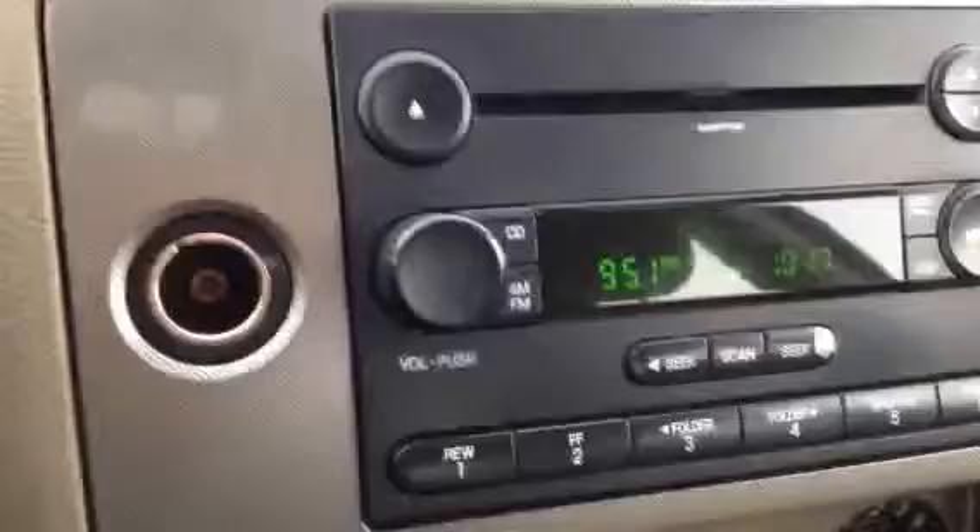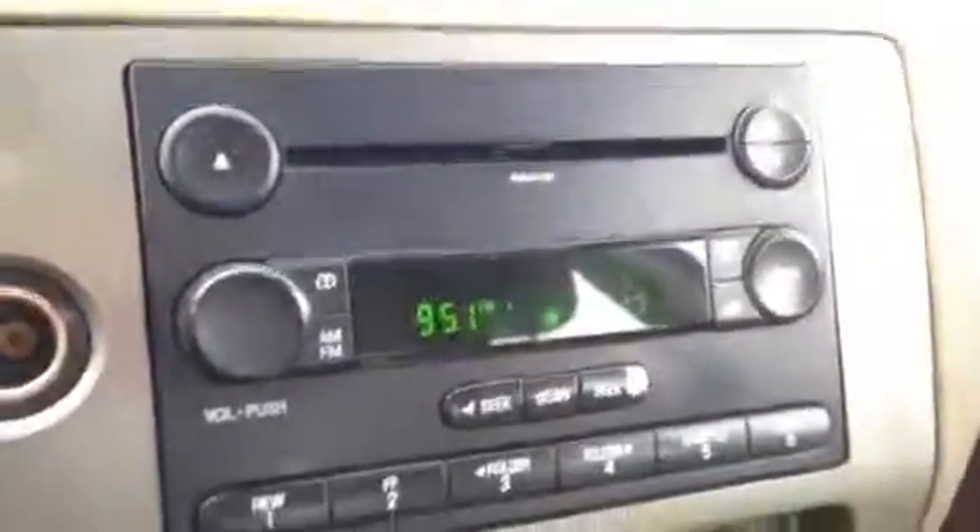You also have a convenient trunk button right here. As you can see, this is your radio. You've got your MP3 player. Standard everything else.